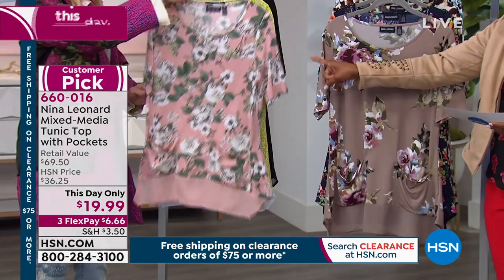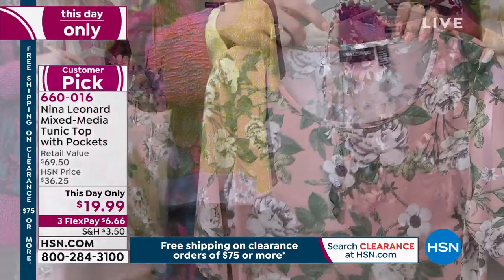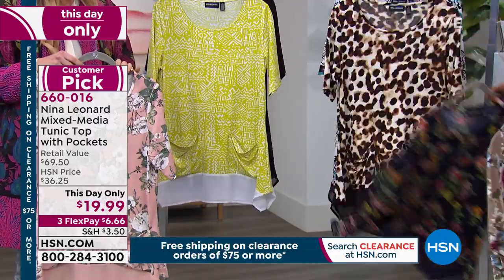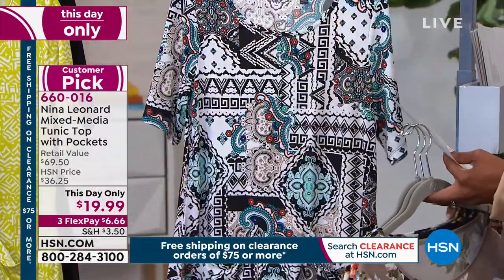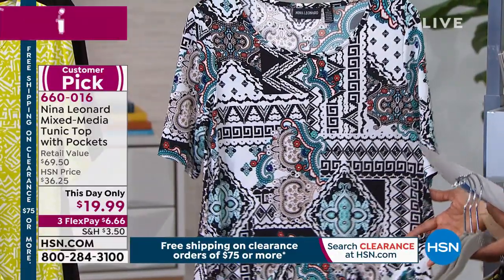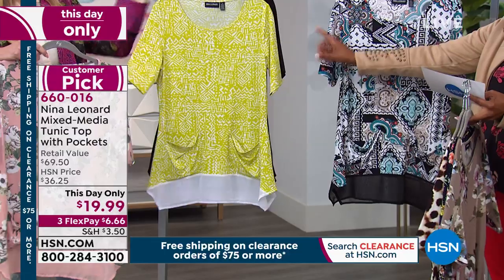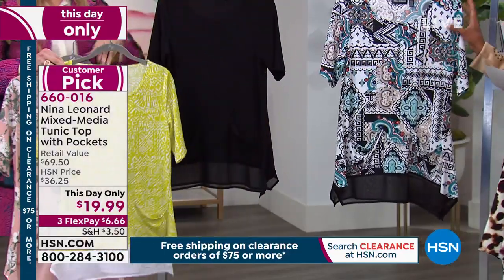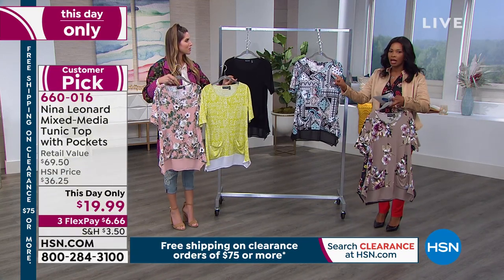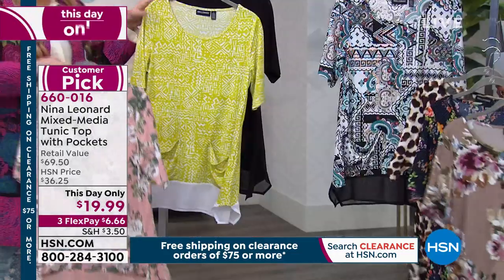I believe that one is the blush multi — I love this color, very pretty. We also have it in the mink floral, and this one here is a navy floral. We've got the neutral animal, we do have solid black, and we've got the multi medallion. There's only one solid, which is black. All the others are these really great prints, extra small to 3X.